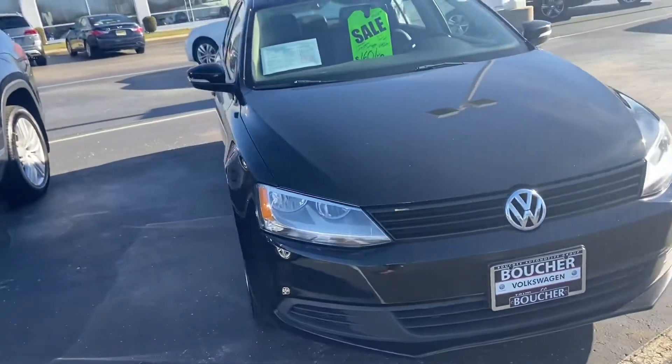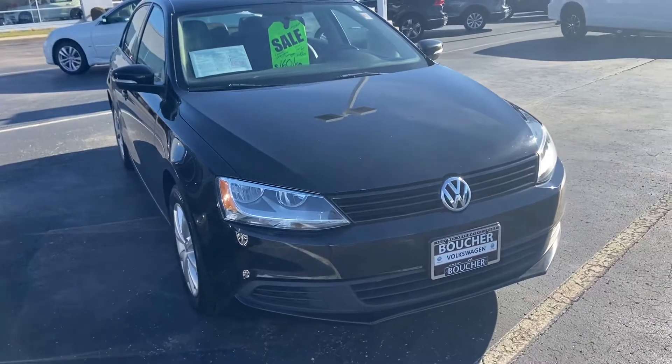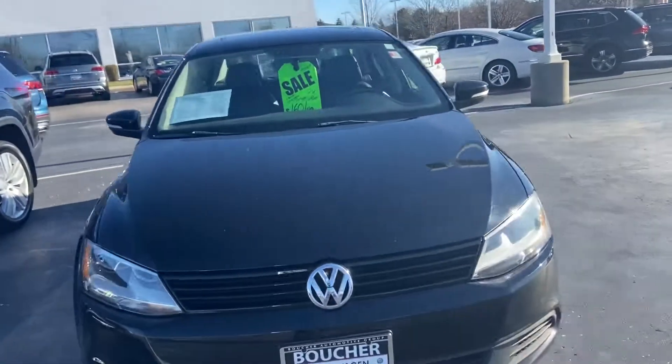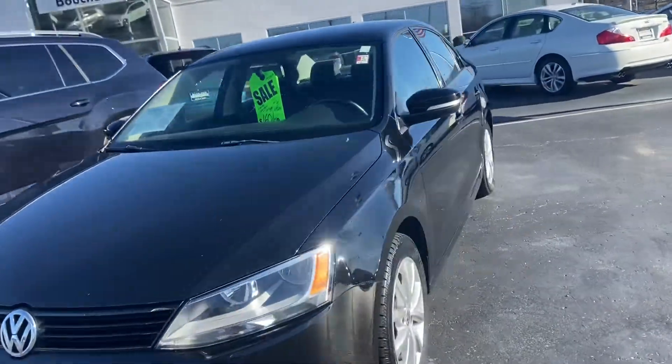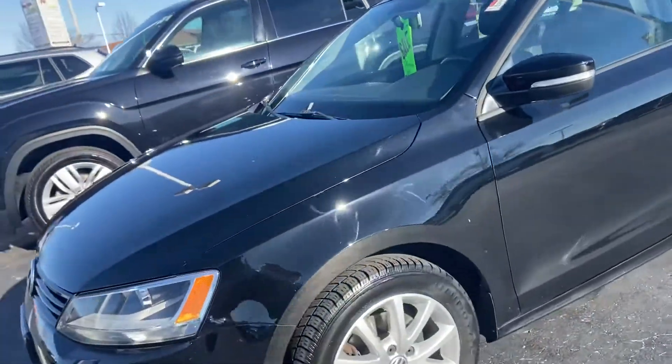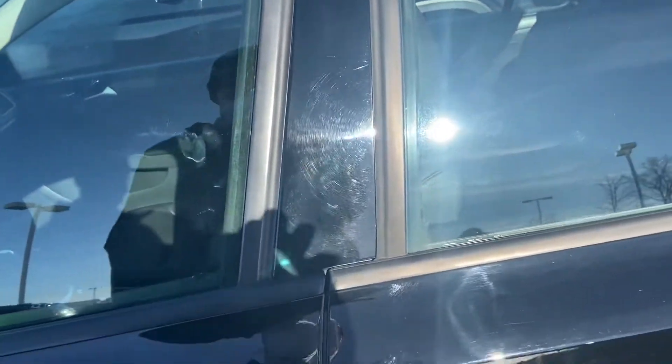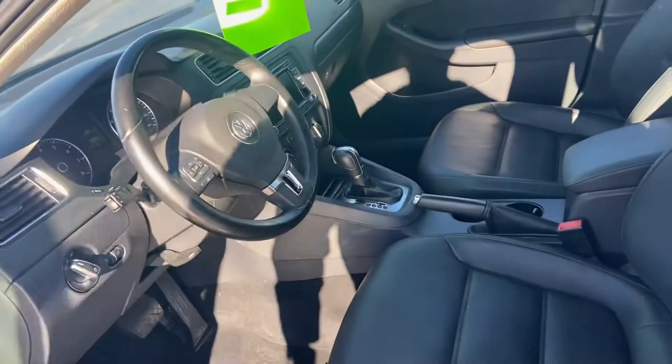Here's our 2012 Jetta. This car's got a one-owner clean Carfax report. It was a trade-in. It's an SE model with the sunroof. It only has 65,000 miles on it.